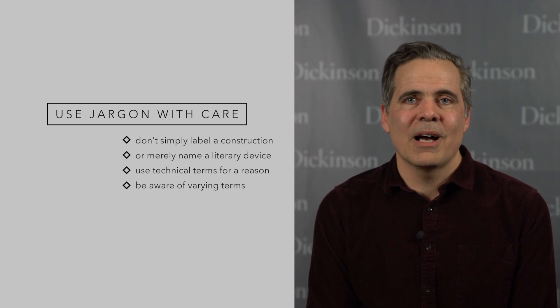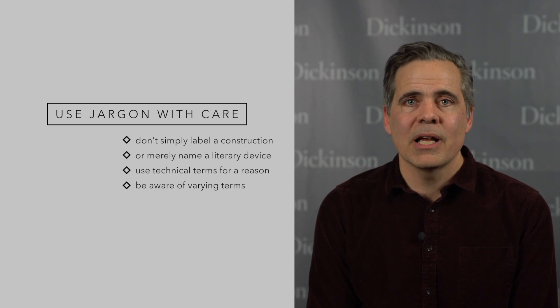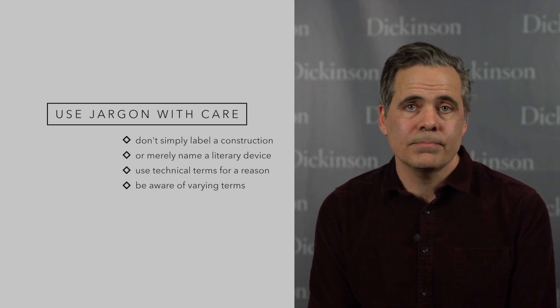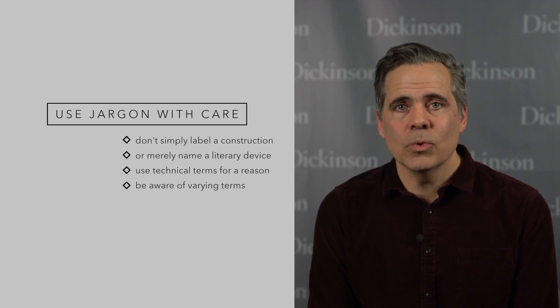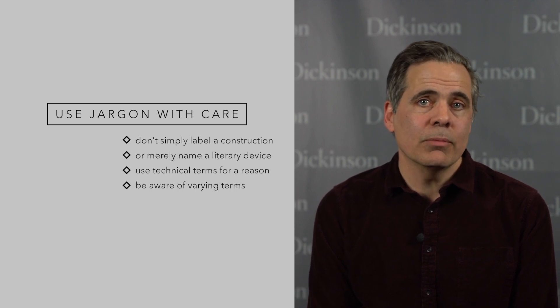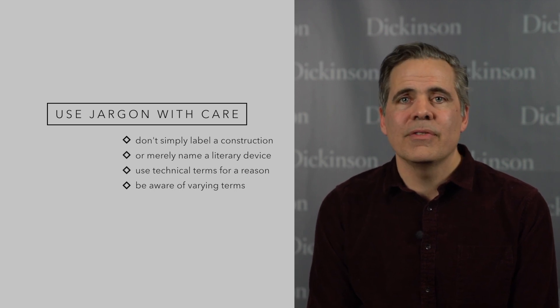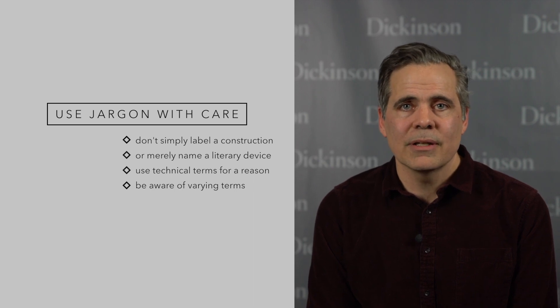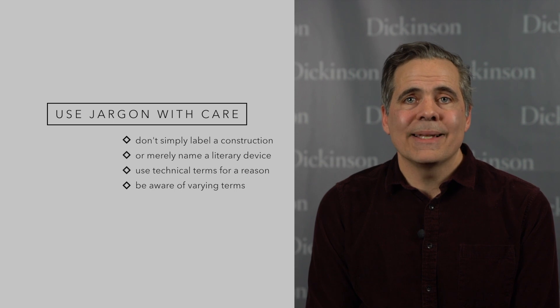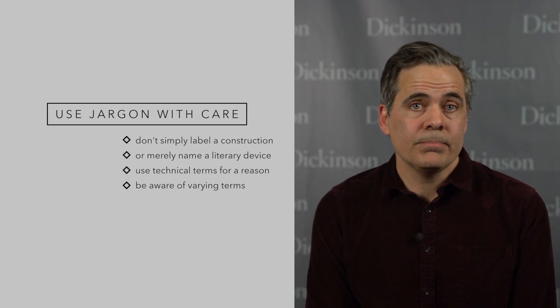Number ten: use jargon for a reason. One flaw in many commentaries is that they try to explain difficult language by simply naming a grammatical construction, or explain the tone and effect of a line by merely naming a literary or rhetorical device. Technical terms are okay, but as a tool, not as a substitute for explanation. Keep in mind the variety of grammatical and rhetorical labels that people might be familiar with. Explain in a way that doesn't simply rely on everybody being fully familiar with your own favorite terminology, at least the first time through.